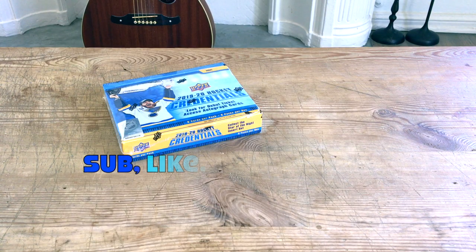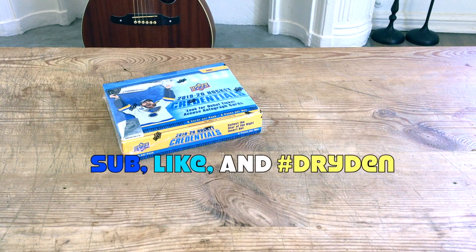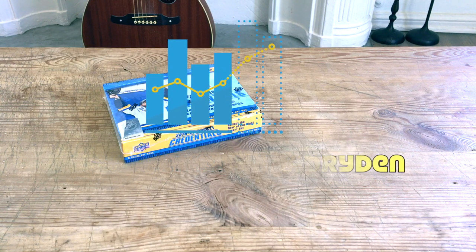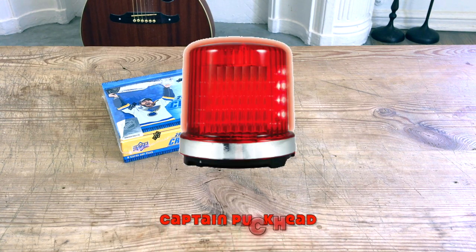Hey guys, it's Full Cards here, live and direct from the City of Angels, California. In front of me today I have a box of 2019-20 Upper Deck Credentials, which should be eventful. It's a new product with essential potential, so let's blast it open guys.